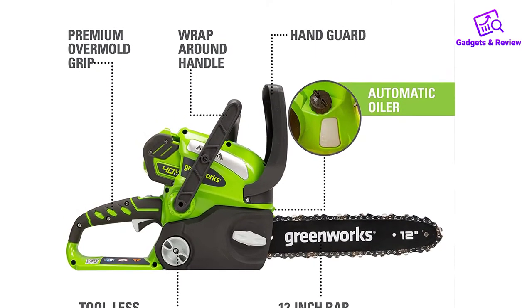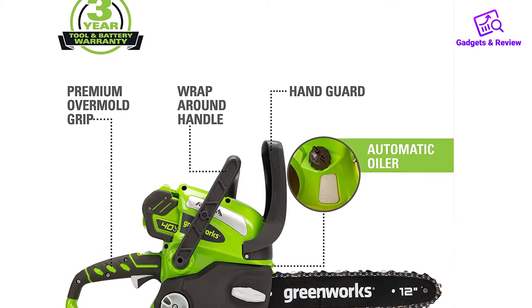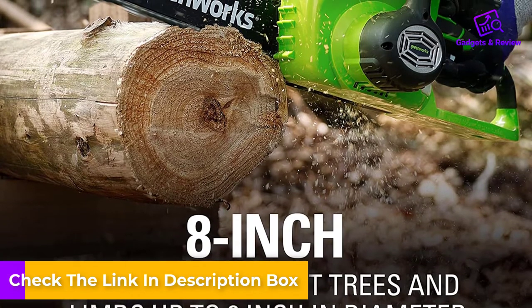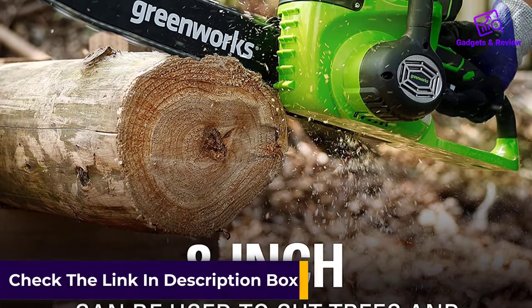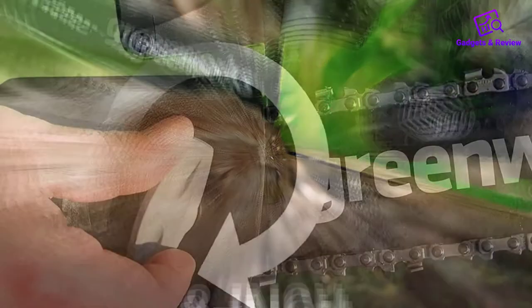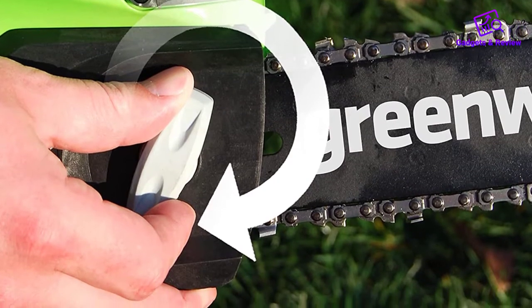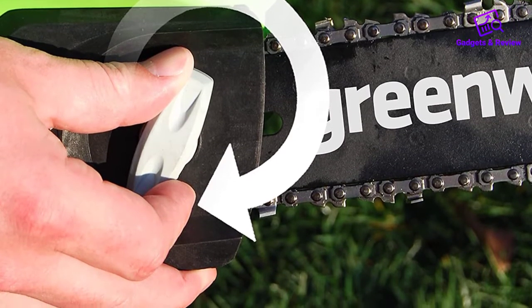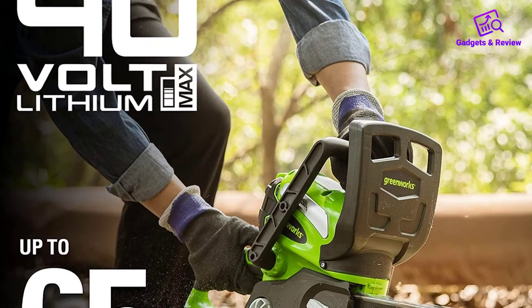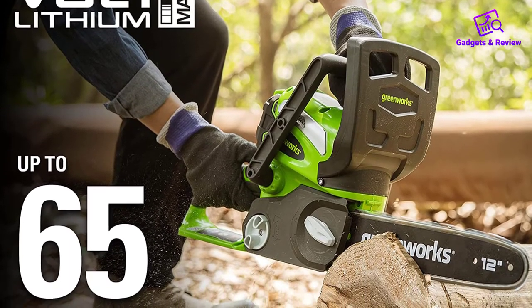As soon as we held this chainsaw, we knew it was one of the lightest of the pack. At just 6 pounds, it's pretty darn light. It's a bit heavier with the battery, but it's also better balanced with the battery in as well. We seemed to like this saw a lot after our first use until we came back for round 2. That's when we noticed that this saw really likes to leak oil — it had lost all of its oil onto the garage floor. We refilled it and headed out to do some work, but we noticed that oil was leaking out while we were walking with the saw.